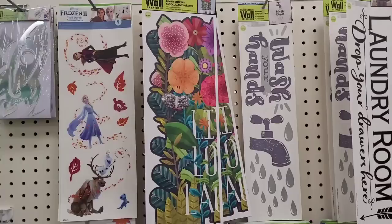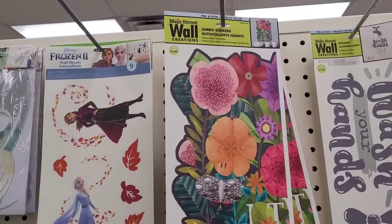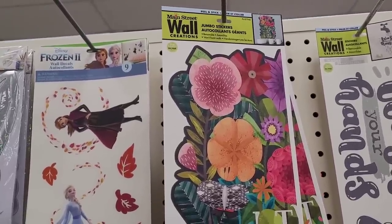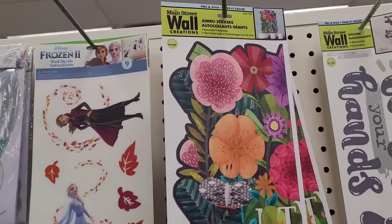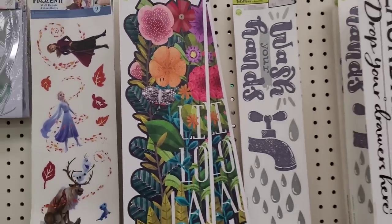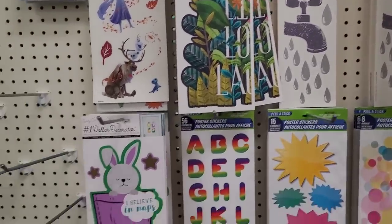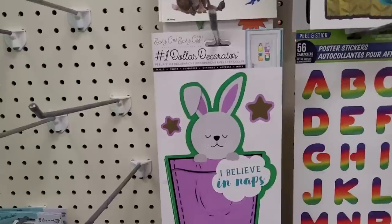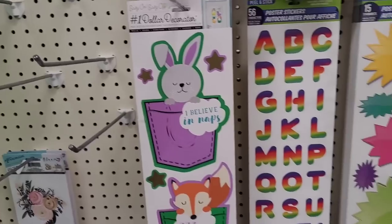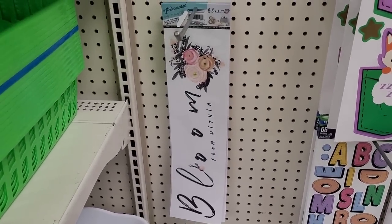So we're over here with the wall decals — I see they have out some new ones. They have this one right here that says live, love, and laugh. That's pretty. And they have the laundry ones and the wash your hands ones. They have this one down here — 'I Believe in Naps,' that's cute. Then they have the bloom one — that's a very pretty one.